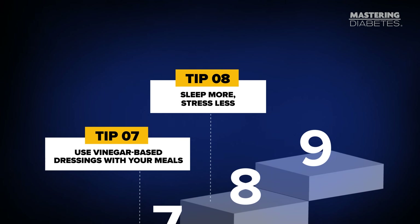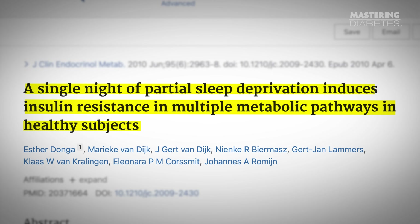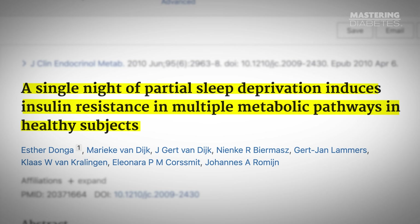Tip number eight: sleep more, stress less. One night of poor sleep can make you 25% more insulin resistant the next day — that's how powerful sleep is. And chronic stress, the kind you carry quietly throughout the day, increases cortisol, which raises glucose whether you eat perfectly or not.